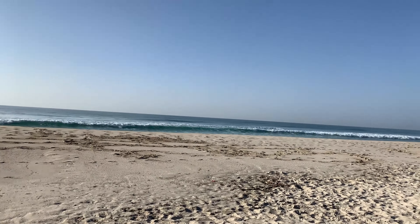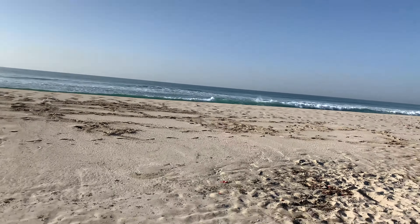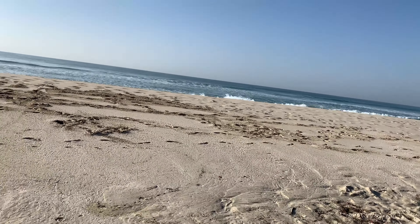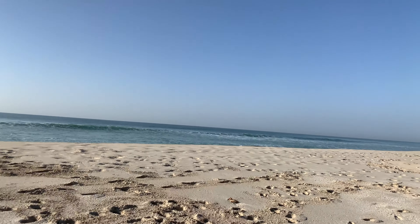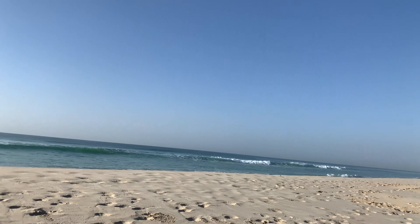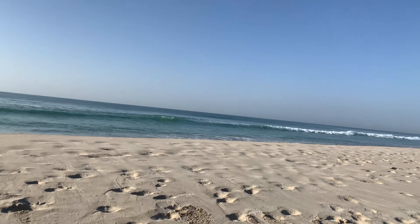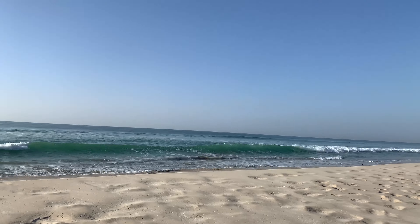Salalah borders Yemen, and this is the Indian Ocean. We get monsoon weather during June up until September — that's called the Kharif season. So it's tropical weather and we get lots of rain, everything just goes green, and the sea is super choppy during that time.